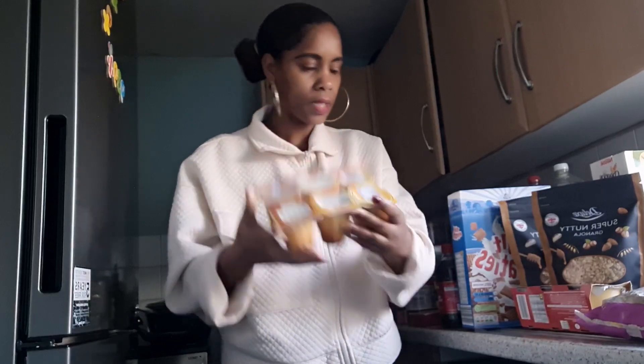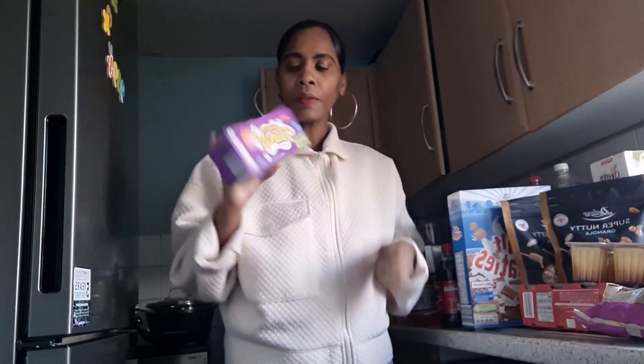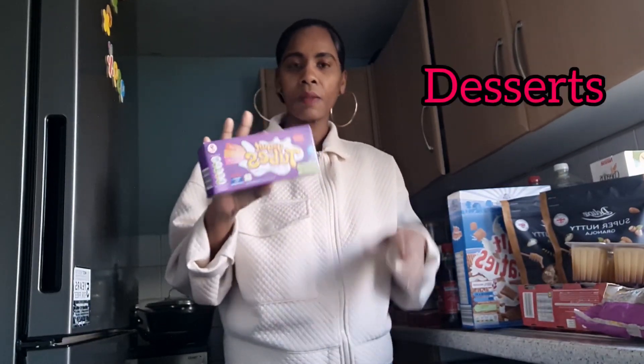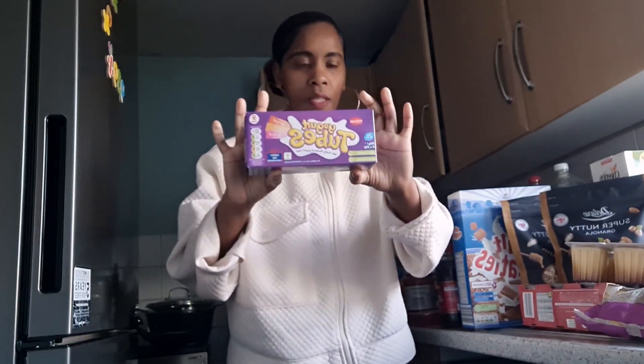Then these are yogurt tubes — my girls love these, but school is very hard to tear open, so it's easier when I give them ones with a spoon. Now that they are on vacation, they're going to have these. Also, six vegetarian sausages — these taste very nice.